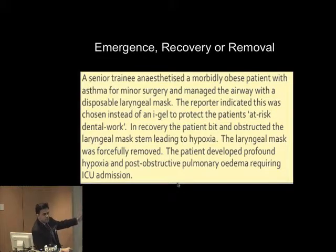On emergence, recovery and removal — there is a theme: it starts with not preparing, not assessing adequately; then using a device that may or may not be appropriate in a patient that may or may not be appropriate; then having a problem at induction, maintenance, or through to emergence and recovery. A senior anaesthetic trainee with a morbidly obese asthmatic patient for minor surgery chose a disposable laryngeal mask instead of an iGel to protect at-risk dental work. In recovery, the patient bit down and obstructed the LMA stem leading to hypoxia — we should all be using bite blocks. The LMA was forcibly removed, the patient developed profound hypoxia and post-operative pulmonary oedema, and required ICU admission.